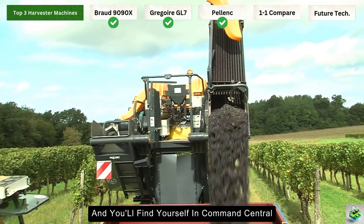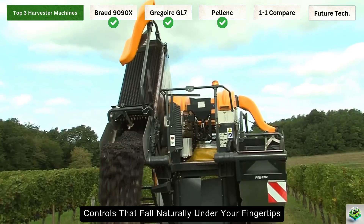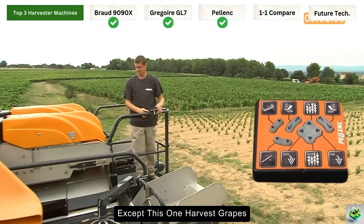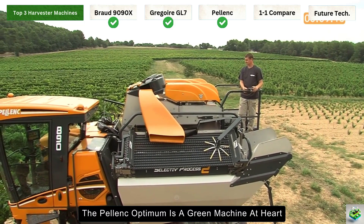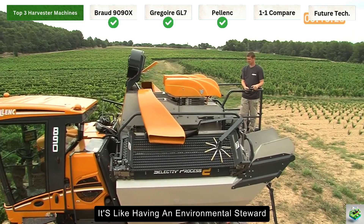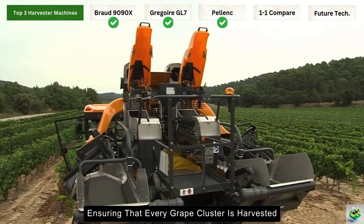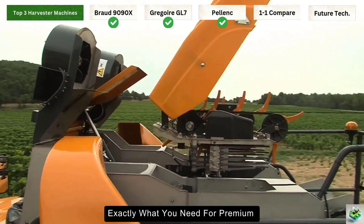Step inside the cabin and you'll find yourself in Command Central. Everything is designed with the operator in mind — crystal clear visibility, controls that fall naturally under your fingertips, and comfort that keeps you fresh even during those long harvest days. It's like sitting in your favorite armchair, except this one harvests grapes. The Pellenc Optimum is a green machine at heart — its fuel-efficient design doesn't just save you money, it helps reduce your carbon footprint. Advanced sensors work like a thousand careful eyes, ensuring that every grape cluster is harvested at just the right moment, meaning less waste and higher quality harvest.